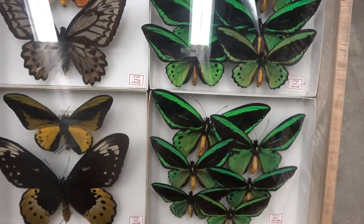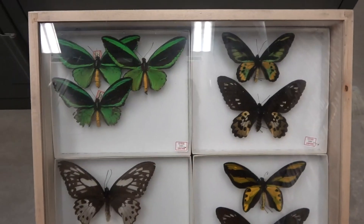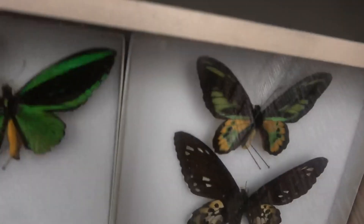So let's take a look at another drawer or two. Alright, so we have another drawer here with four more different species of birdwings. We actually have some more female and male specimens.